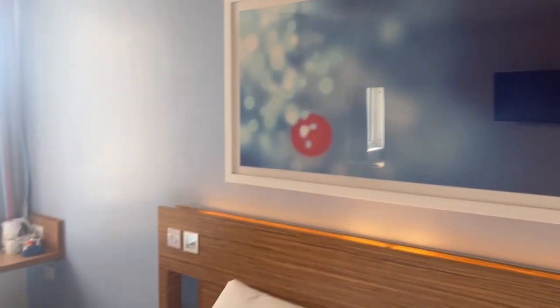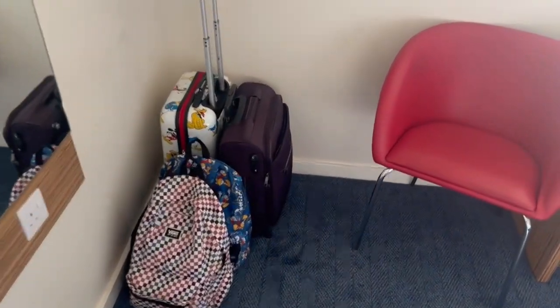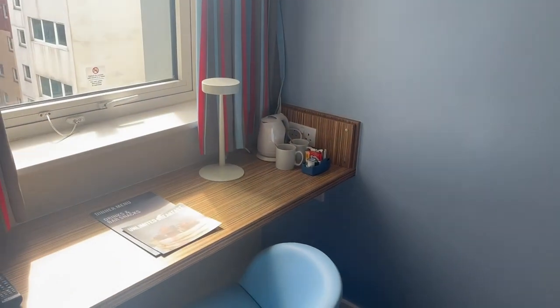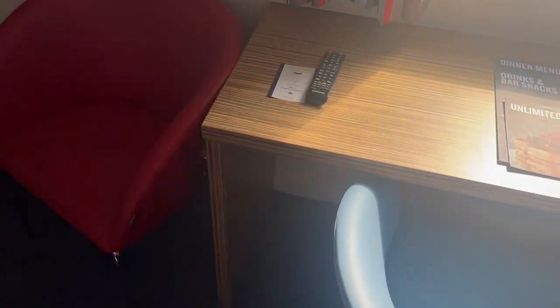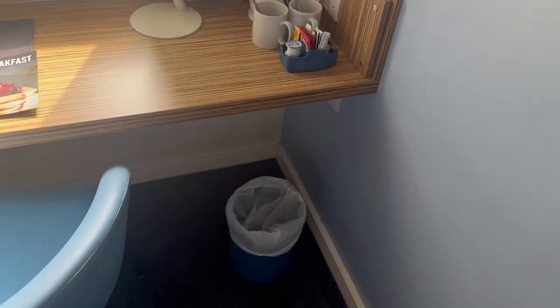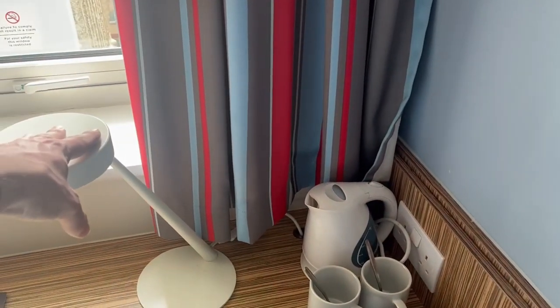You then have the standard Travelodge print on the wall. Opposite the bed we have of course the Samsung TV on the wall — I don't know what size that is but it's not a bad size. You've got space for suitcases and bags along with your tea and coffee making facilities, a little desk, and a couple of chairs — one for each person in the room. You've also got your bin and another couple of plug sockets, along with another reading light and a little lamp as well.